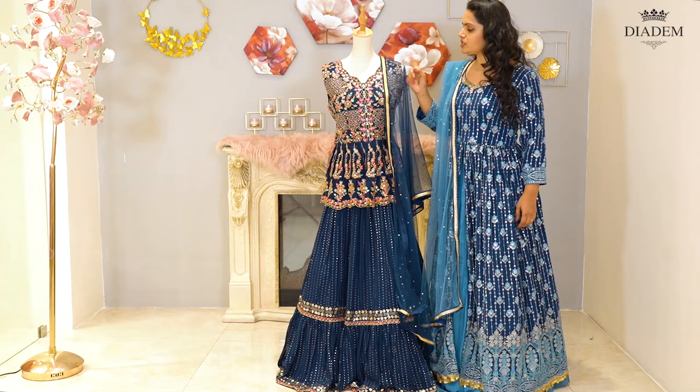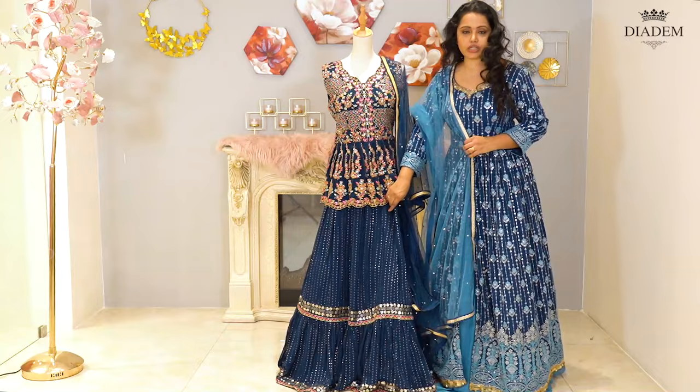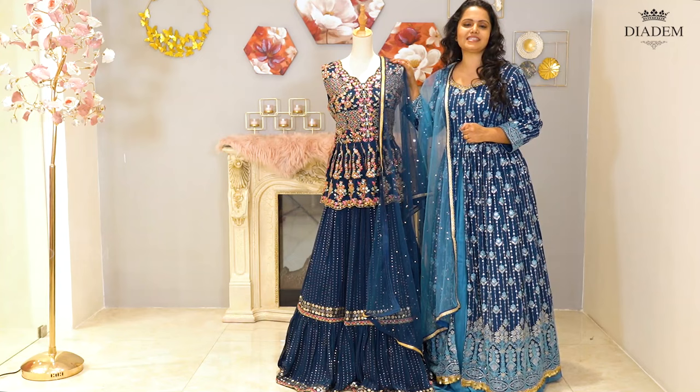It's a navy blue sharara with a mirror, stone and embroidery top. It comes with a sequenced embroidery georgette skirt and a netted dupatta. Sharara price: Rs. 11,200.